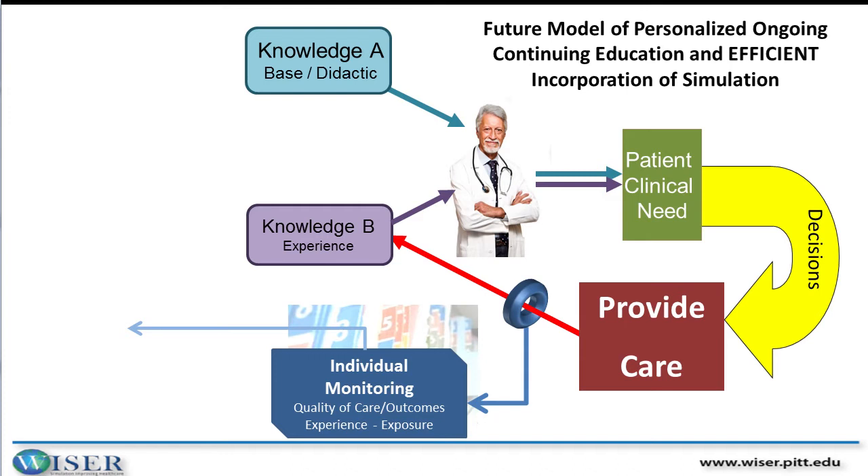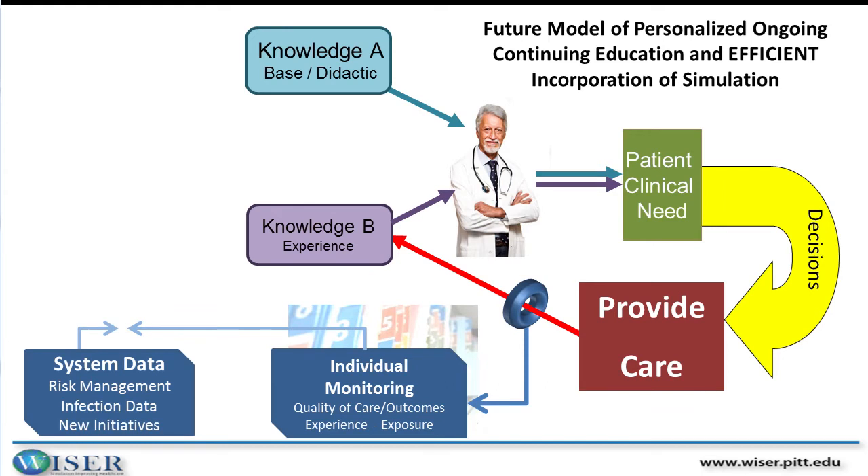We can feed that as part of what needs to be incorporated into their education pathway. We can also bring in system data — looking at infection rates, complication rates from various procedures from a given facility or practice environment. We can factor in new initiatives, changes in policies and procedures. With that data, we develop a comprehensive package that is personalized to that practitioner based on their experience, their quality, and their practice location.